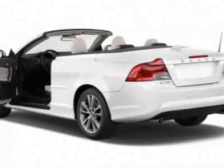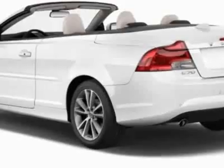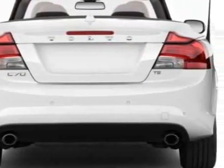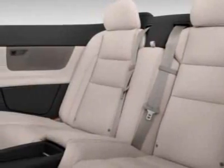The C70 boasts a 2.5 liter engine and has a 5-speed automatic transmission. Additional options for this vehicle include power windows, climate control, fog lights, and daytime running lights. Call 1-800-689-9066 or email our friendly sales staff today to schedule a test drive.